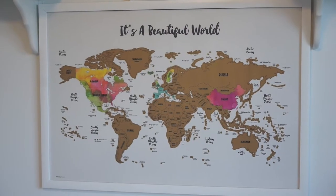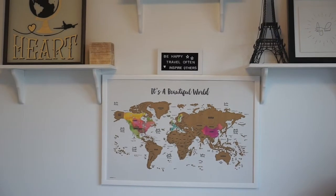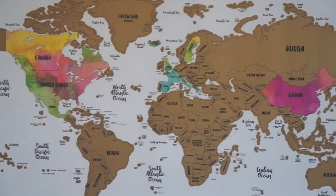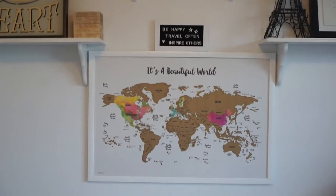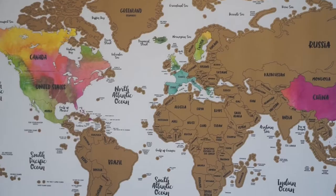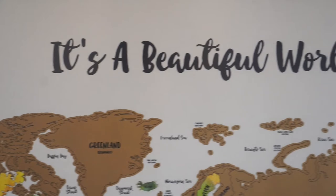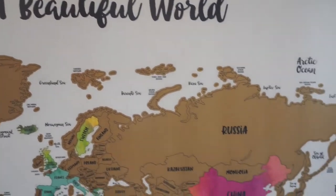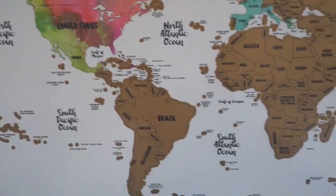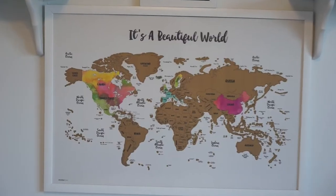This is a scratch-off map that I really love. It says 'It's a Beautiful World' and the countries become watercolored when you scratch them off after visiting. I actually need to update it because I didn't add some of the countries I went to this year. It just makes me so happy and I've even learned about new countries I never knew existed.